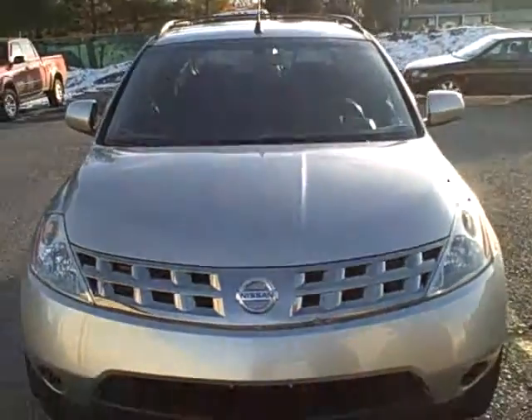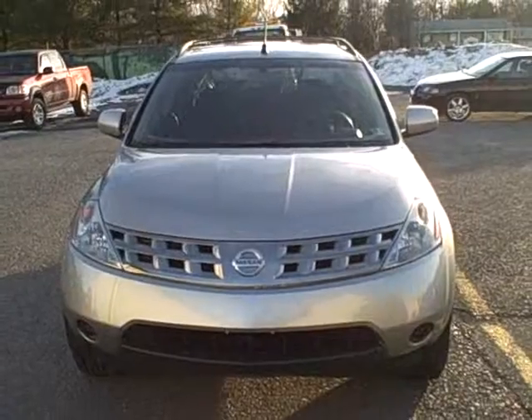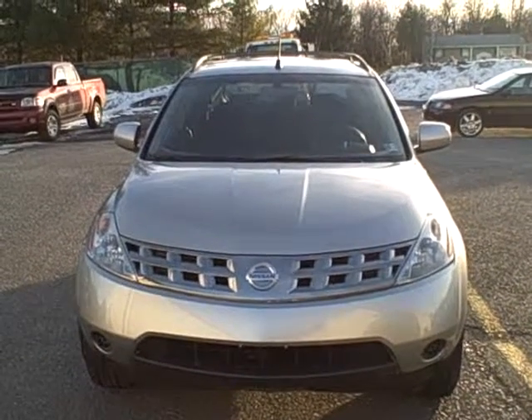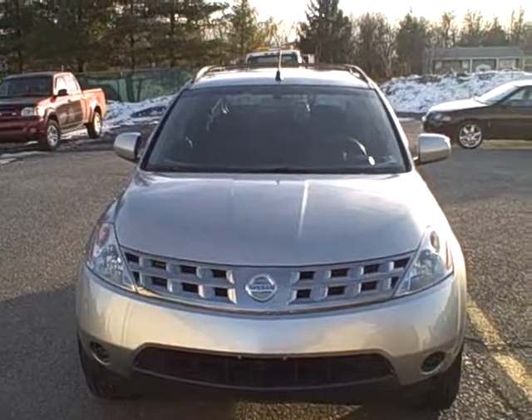If you have any other questions regarding this vehicle or would like to schedule a test drive, give us a call at 800-811-7519 or check us out on the web at fitsmall.com.